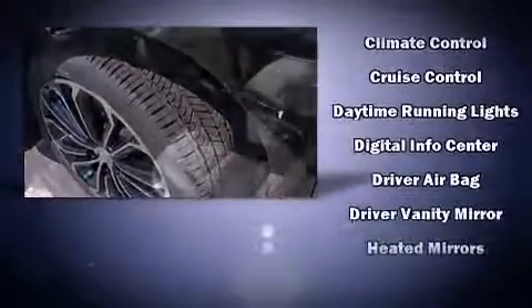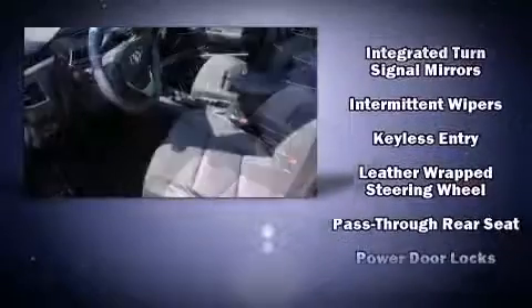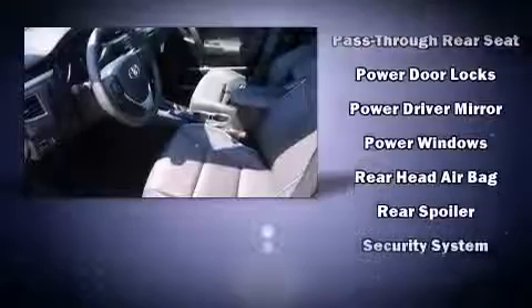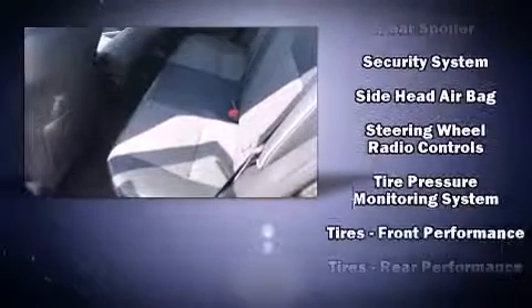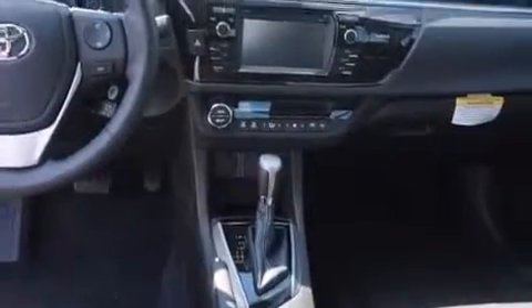Toyota also prioritized safety and security by including head curtain airbags, front-side impact airbags, traction control, brake assist, a panic alarm, and four-wheel disc brakes with ABS. This car was designed with safety in mind, allowing you to drive with even greater assurance.